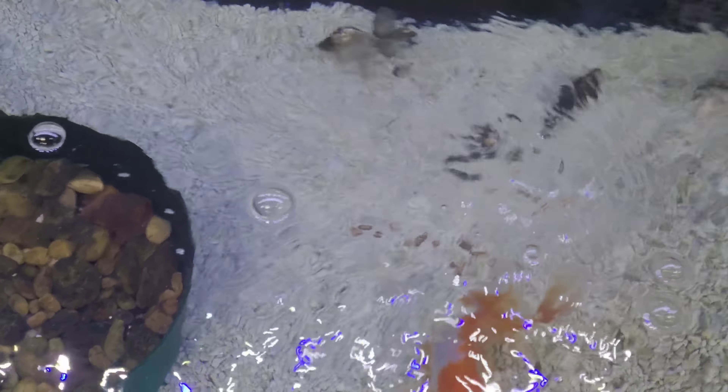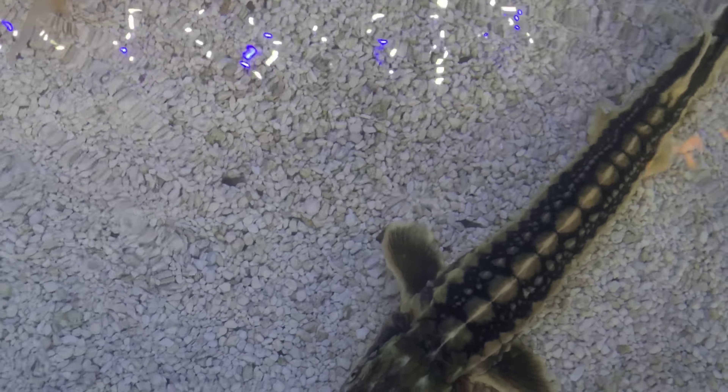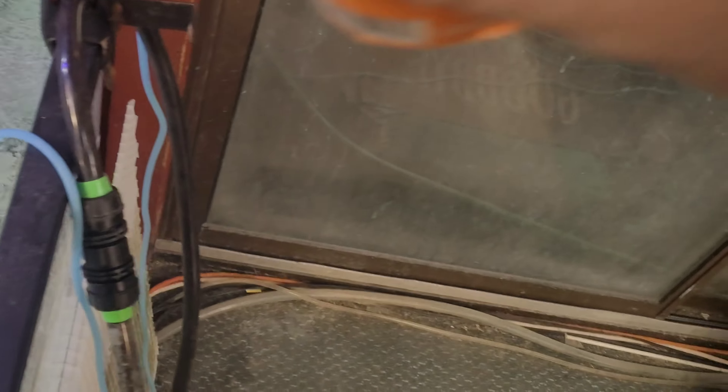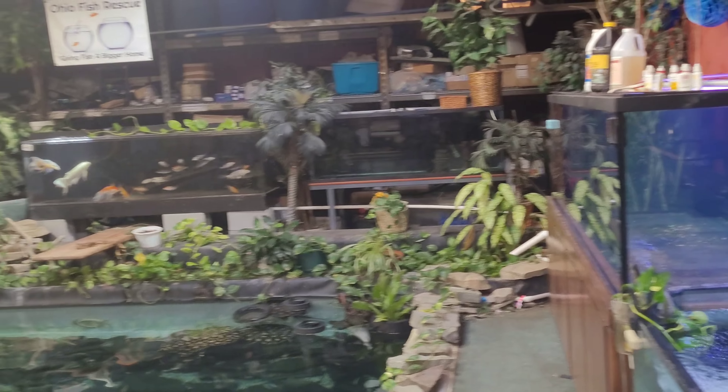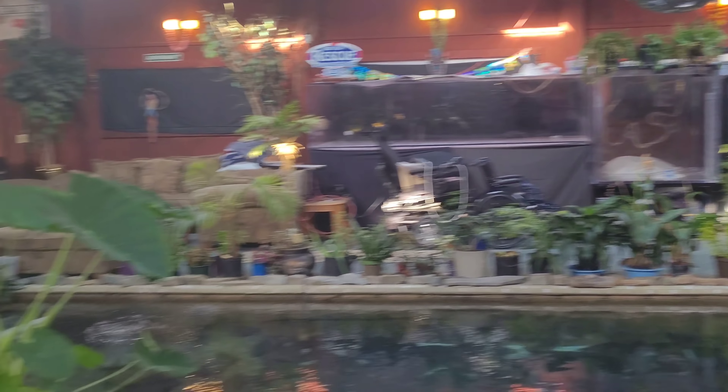We're going to go ahead and feed these guys like normal, and add in some other food for the new sturgeon. This is what I normally feed the goldfish — these sinking pellets. Sturgeon — notice how much slower he's breathing and how much better he's doing. We've got a little bit of food for the guppies. Let them eat. Those guys have eaten, those guys, these guys — all right.